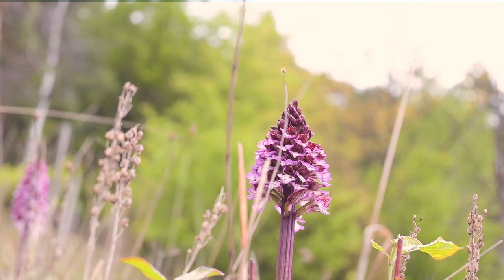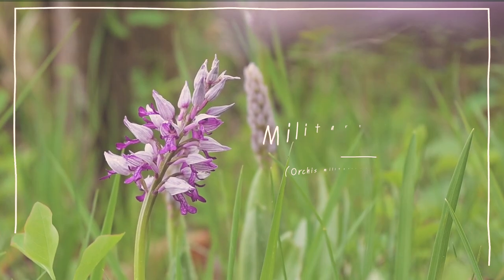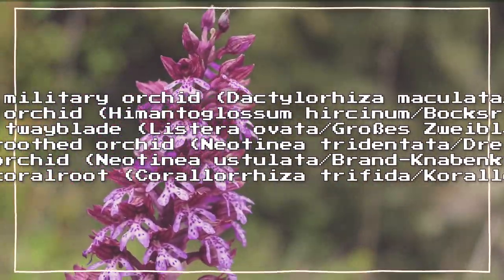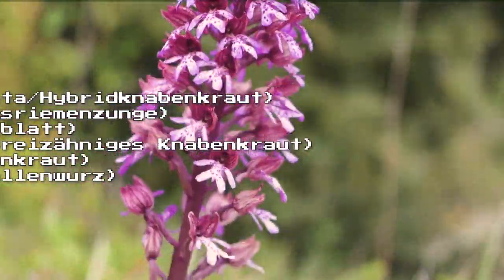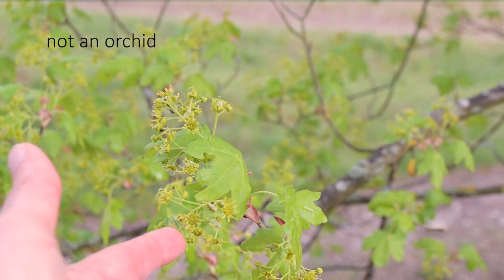There is quite a selection of wild orchids to spot, such as the lady orchid, the military orchid, hybrid military orchid, lizard orchid, common twayblade, three-toothed orchid, burned orchid, and early coral root — just to name a few.